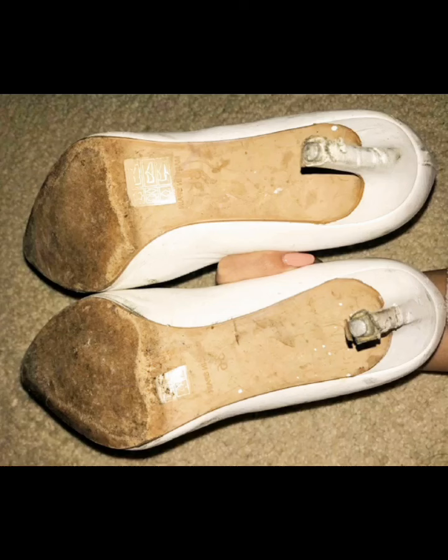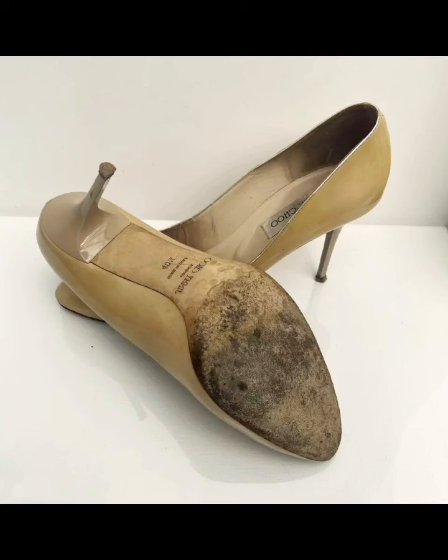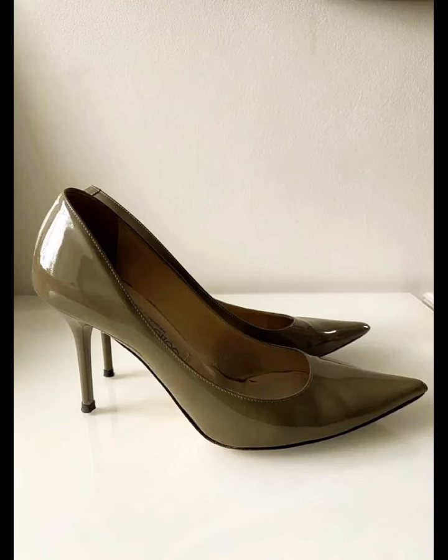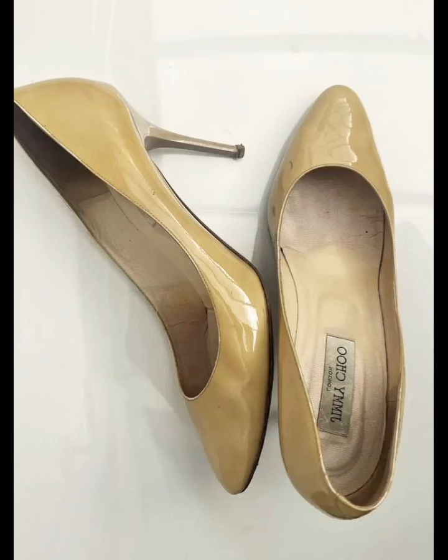Hello friends, how are you all? I hope you are all fine and doing good, and welcome back to my channel Style and Design with Roina. In this video I will show you the stunning collection of well worn and stinky pumps, part 2. You will have a lot of fun watching this fantastic video.